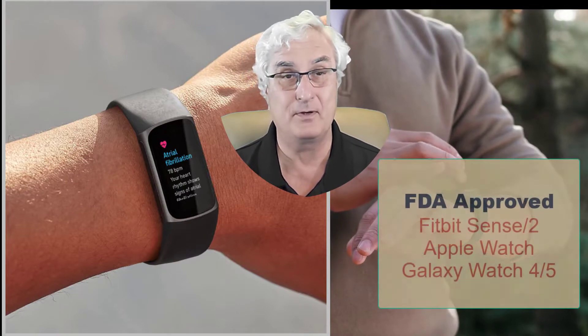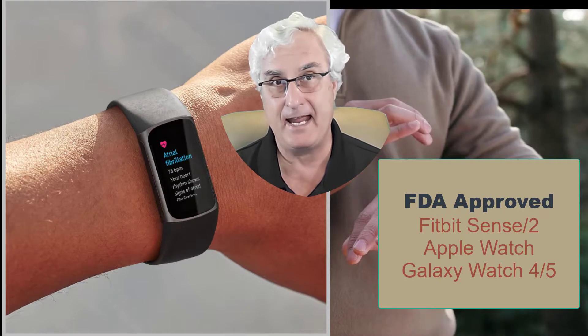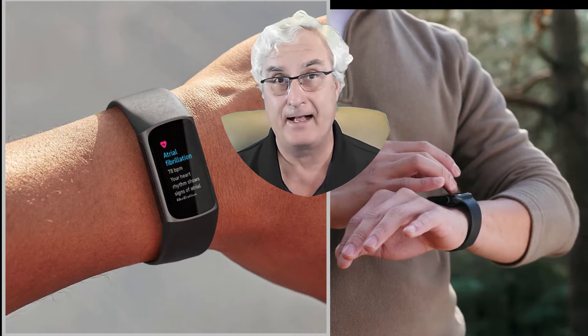There are three watches that do this. The Apple Watch does it. The Galaxy Watch 4 and Galaxy Watch 5 do it. And the Fitbit Sense line does this as well. All three watches have been cleared by the FDA for one specific purpose. It doesn't tell you if you're having a heart attack. It doesn't tell you if you need to go to the hospital. It only tells you if you have atrial fibrillation, and that is all that app does.